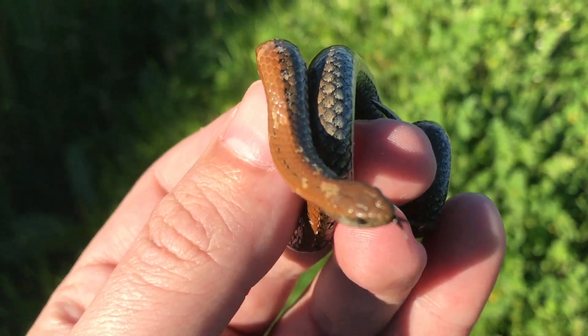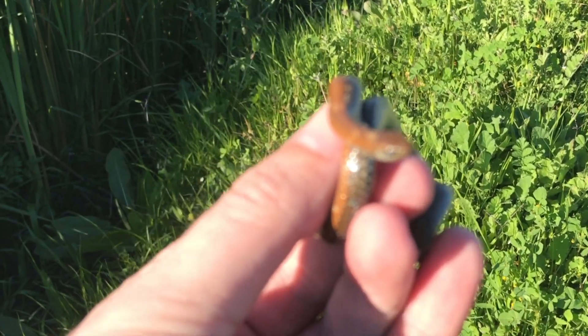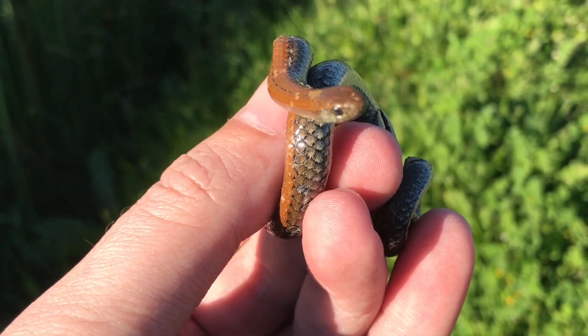Hey guys, Willem from Bleiburg Snake Rescue here. This is just going to be a quick little video. Someone just called me out about this little slug eater that they found in the garden.